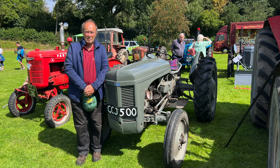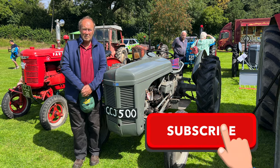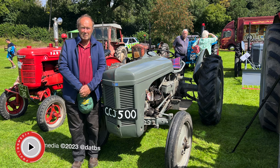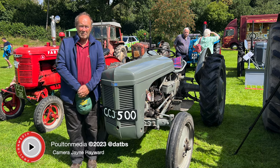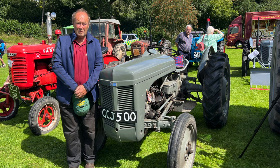Please don't forget to subscribe to the channel so you never miss an episode. See you next time.